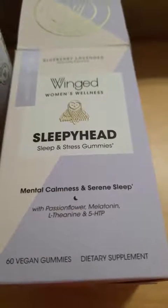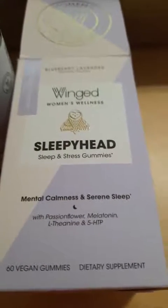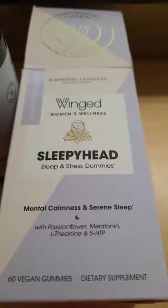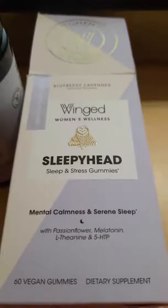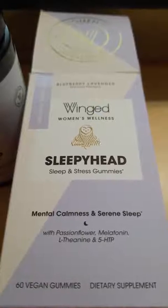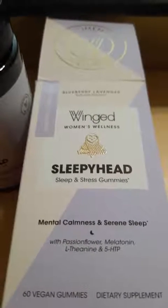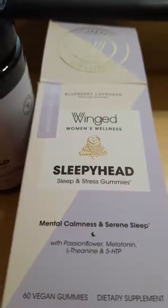This is a product from the Winged Wellness Store — these are gummies, a natural sleep supplement. They have melatonin, L-F9, 5-HTP, passionflower, and lemon balm with a blueberry lavender flavor.